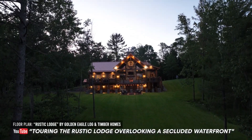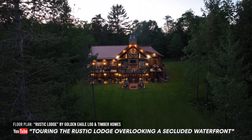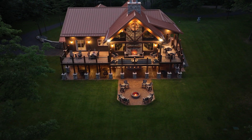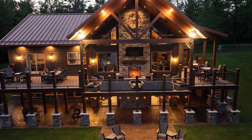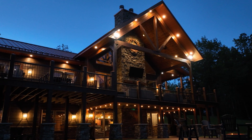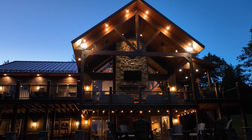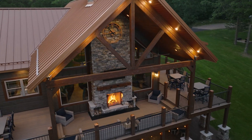The next one is the rustic lodge — this is just a great picture. Those dusk photos really turn out well. The big thing about this particular home is there's over 1,300 square feet of decks and covered porches on that first level. Then you double that in the covered patio below — that's another 1,300 square feet — and then about 400 square feet in that fire pit area. So you have almost 3,000 square feet of outdoor living space that's now just an extension of the home for entertaining.